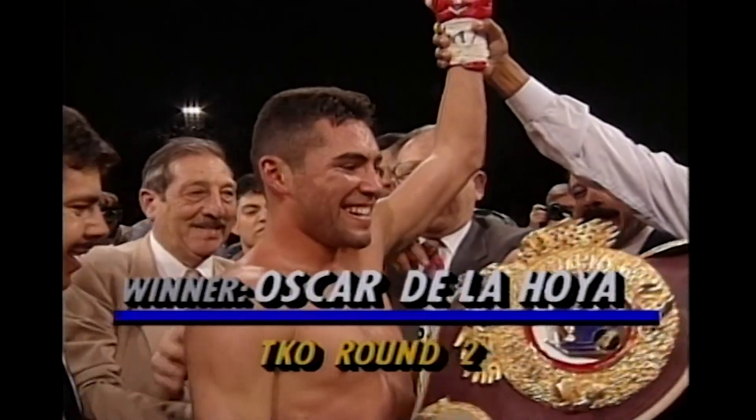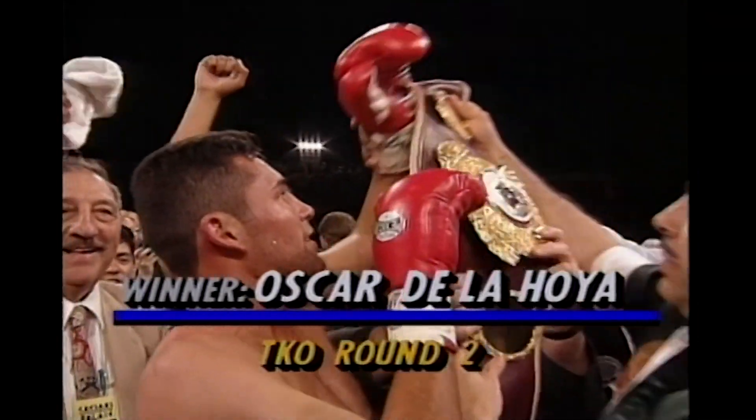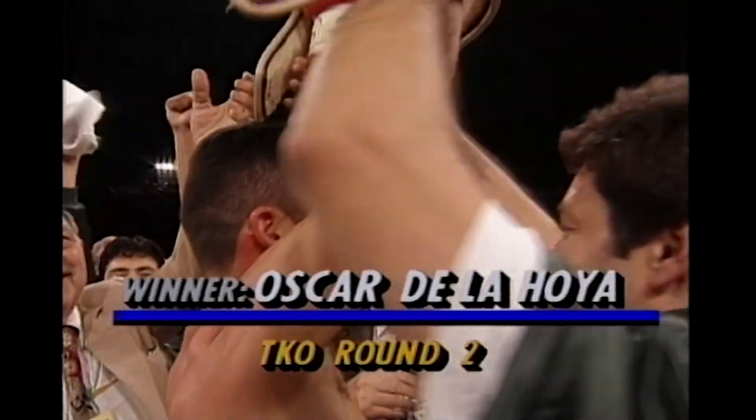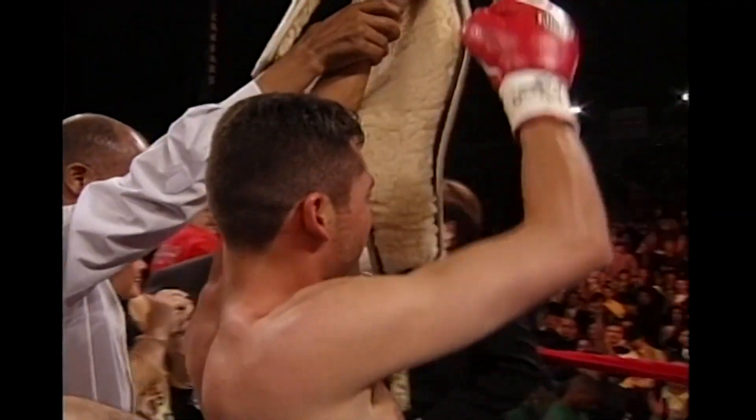The winner by TKO victory. Still undefeated, and now the unified lightweight champion of the world. The only one.